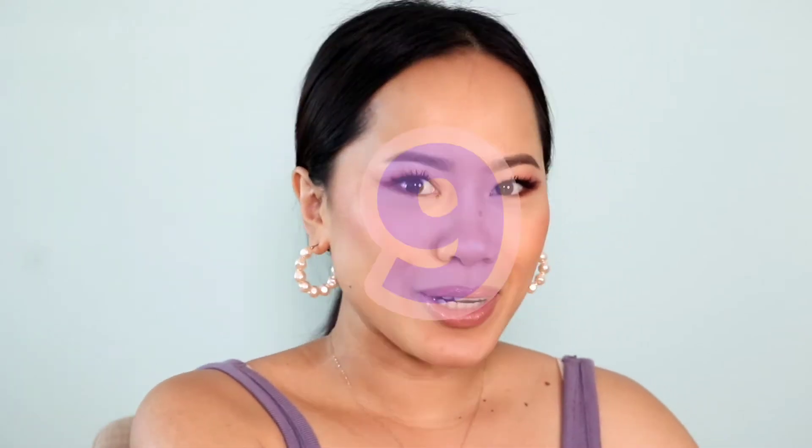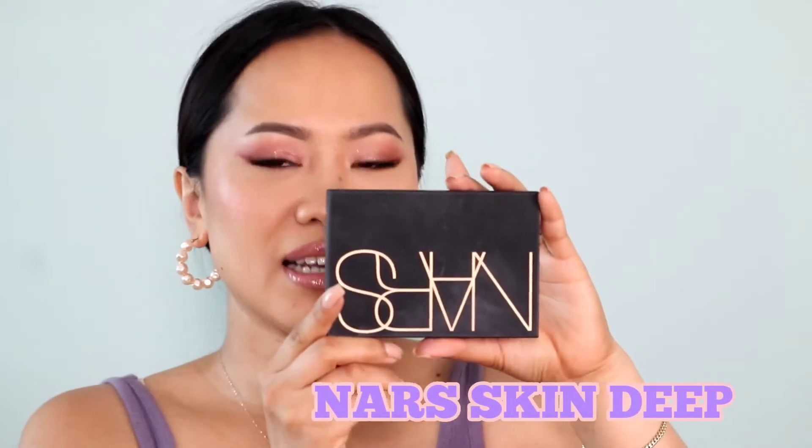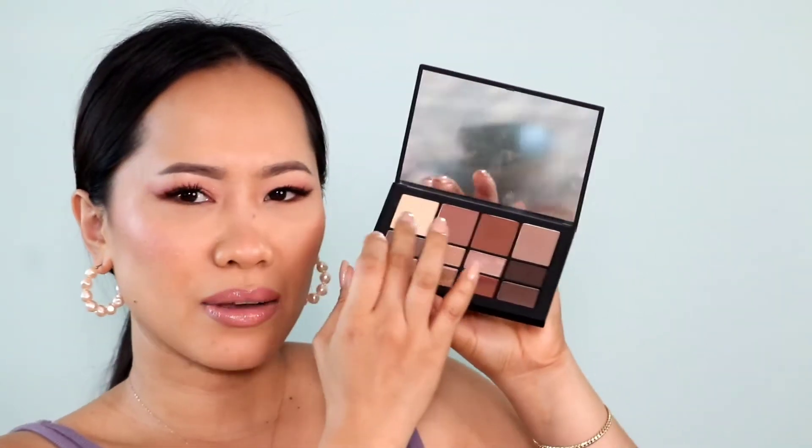Moving on to my number 9 eyeshadow palette, and this one is from NARS — the Skin Deep Eyeshadow Palette. It has such a good, neutral color story. The only thing I don't like is that it has really large pans, and I feel like they should have done smaller ones so they could fit more colors. Overall, it's one of the best formulas they have, but I don't find myself reaching for this palette. Maybe one day I will use them because they're still pretty and mostly new.